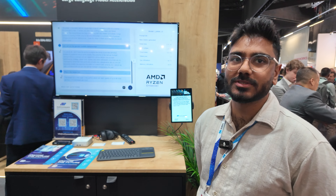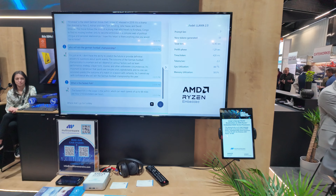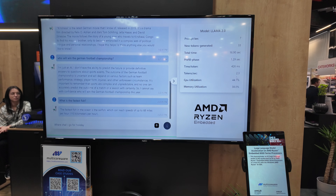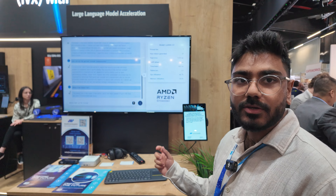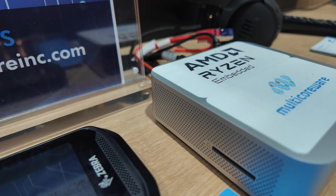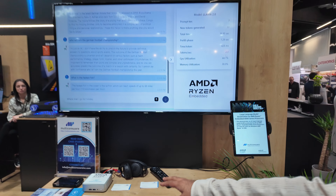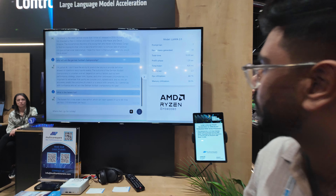Hi, my name is Millen. I'm a solutions architect at Multicoreware and we have a demo on Llama 2 here running on an embedded MPU. We took Llama 2, a 7 billion parameter model, and quantized it using AMD's AI software to 4-bit, and we're running it entirely on this small PC here. There's no cloud computing — it's running all on there, with only a 120-watt power supply to the whole PC.